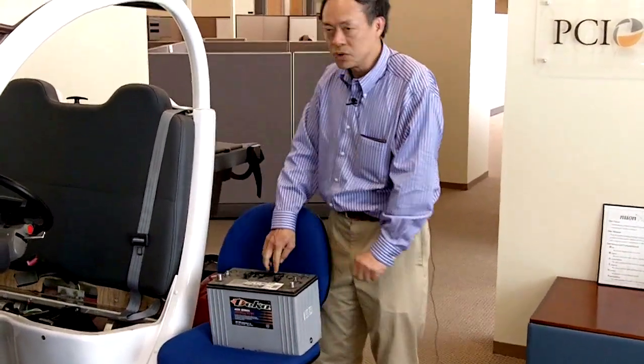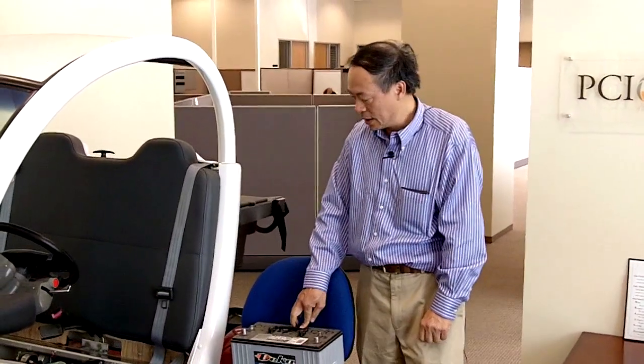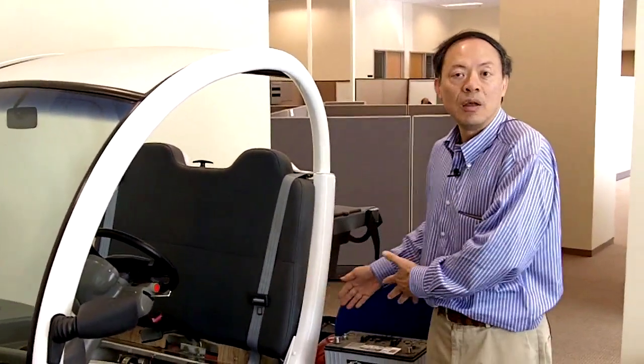It's 12 volt and holds about 1.2 kilowatt hours of energy. We have altogether 6 of these very heavy lead-acid batteries, and therefore they weigh more than 300 pounds altogether.